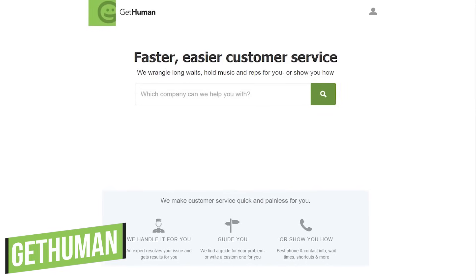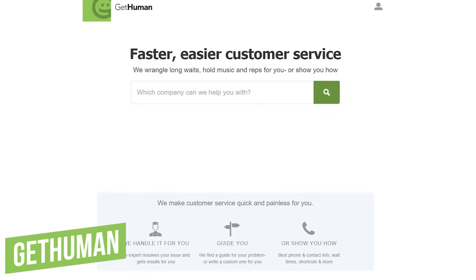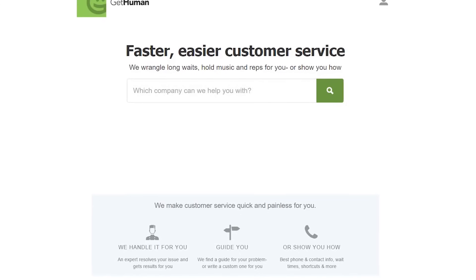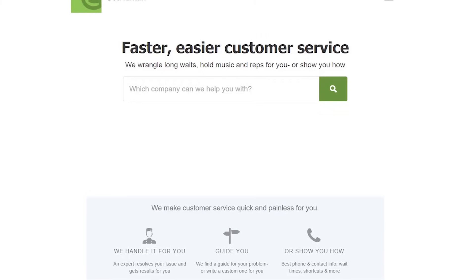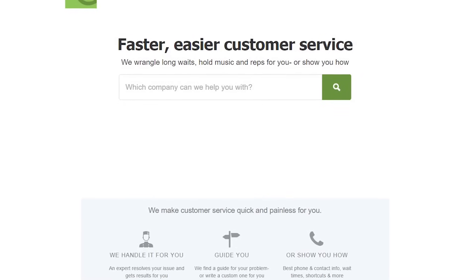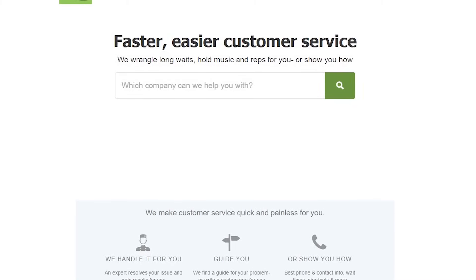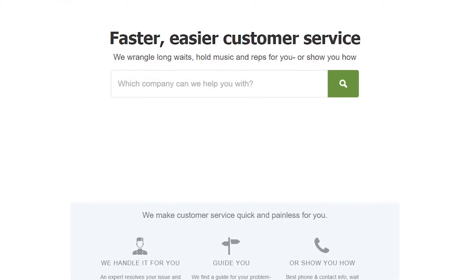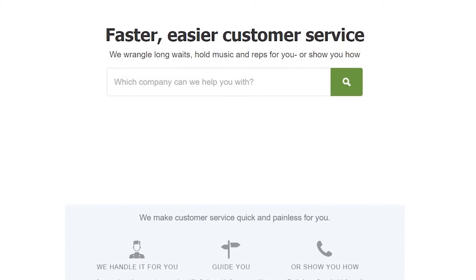Number five: GetHuman. There is nothing more annoying than calling up customer service and trying to navigate a maze of phone prompts before actually speaking to a human. GetHuman can give you the buttons you need to press in advance to get to a human as quickly as possible. It can have an expert resolve your issue, find a guide to fix your problem, and if all else fails, gives you the shortcuts needed to get to a human ASAP when calling customer service.